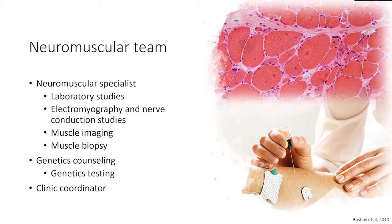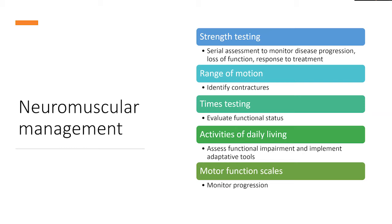When a patient comes to see me for follow-up after their diagnosis has been made, we often do strength testing serially to monitor disease progression, loss of function, and nowadays response to therapy. I focus on range of motion because it is important to identify contractures early and correct them if possible to prevent further complications. We sometimes perform timed testing to evaluate function, and we use questionnaires to evaluate functional status and activities of daily living. We also administer motor function scales to monitor disease progression.